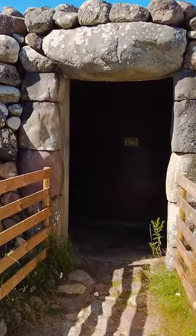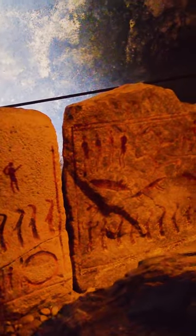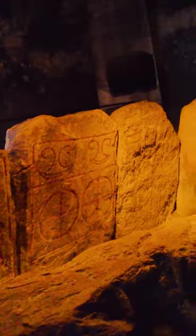When you reach the entrance to the tomb, you will enter a dark stone room where the rune stones are placed surrounding the restored grave.